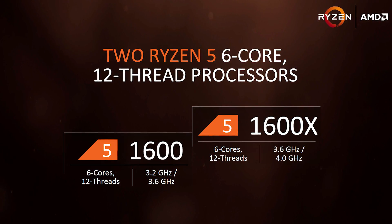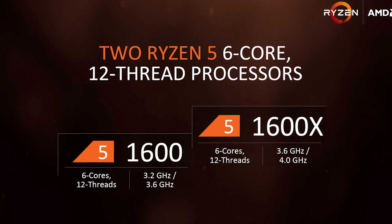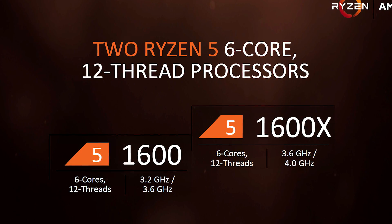Along with the 1600X, there will be a second 6-core part known simply as the 1600. The 1600 comes clocked 400MHz lower, but is again a completely unlocked part, so that shouldn't really matter.